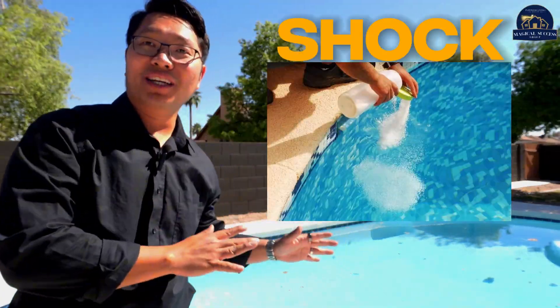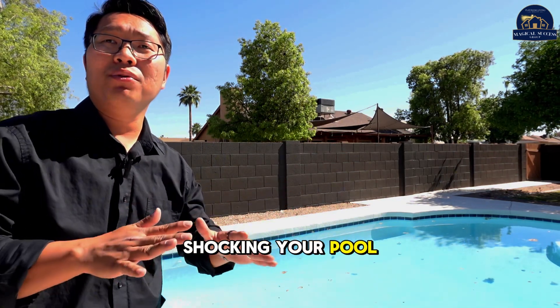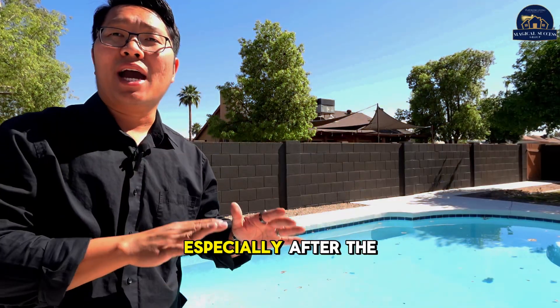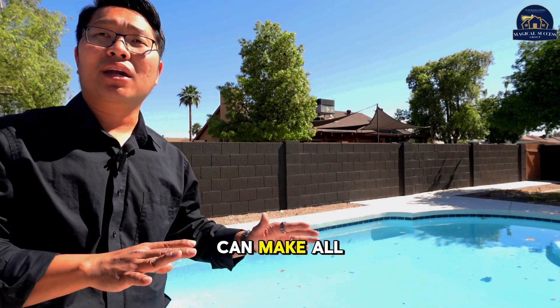Moving on to shock treatment. This is your pool's spa day. Shocking your pool helps combat algae and keeps water crystal clear, especially after a pool party or storm. This quick treatment can make all the difference.